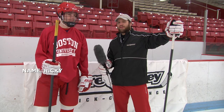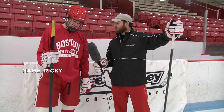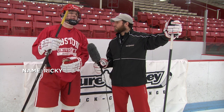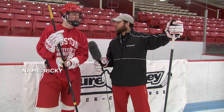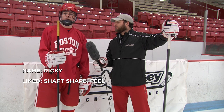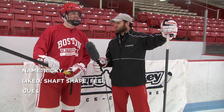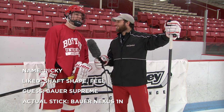We're back with Ricky after trying out all the sticks. Which one did you like best? Definitely this one — the yellow one. What did you like about it? I'm really into how the shaft feels. It's kind of squared and tapered off. I don't know how to explain it, but it feels a lot like my Nexus. If you had to guess what stick that is, what would you say? I'm going to guess the Bauer Supreme.